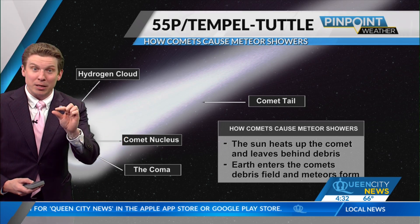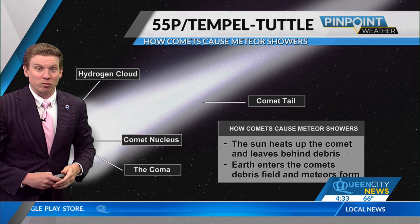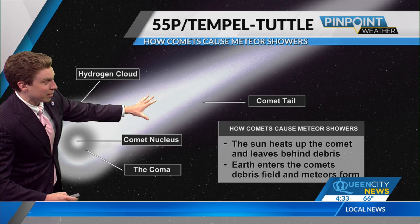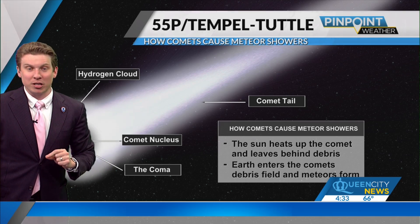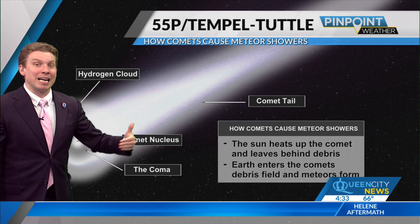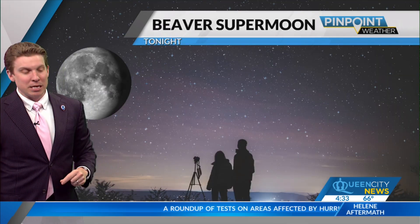Sometimes when they're a little bit bigger than a millimeter, that's how you can get some of those longer, really dramatic, bright streaks across the sky. But it's all about the comet nucleus and tail, with some of those very small particles coming off the comet being left behind. And as we go through the path of Temple-Tuttle, that's how we get the Leonid meteor shower.